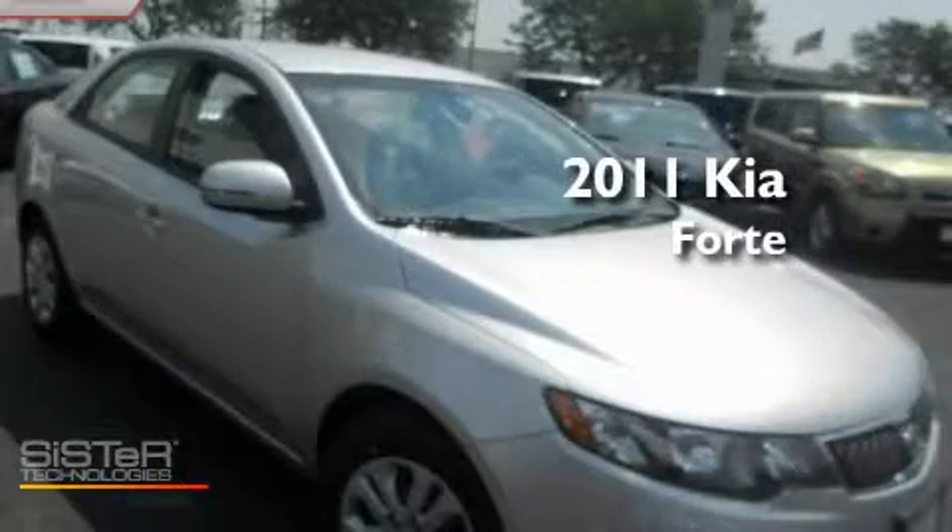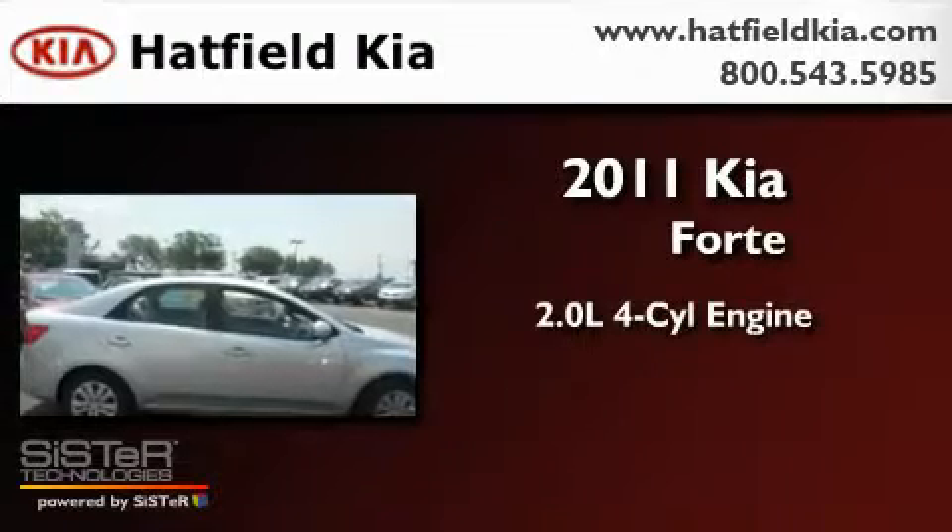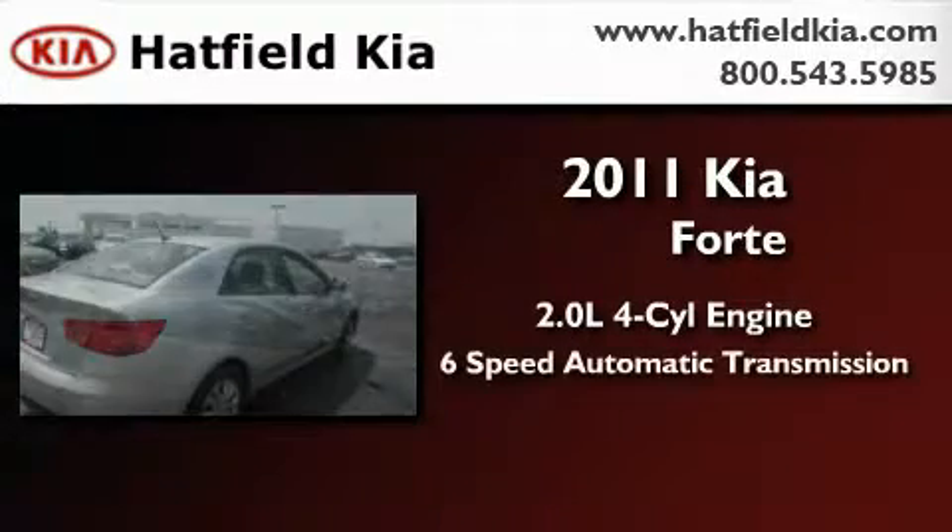This is a brand new 2011 Kia Forte. It has a 2.0-liter four-cylinder engine and a six-speed automatic transmission.